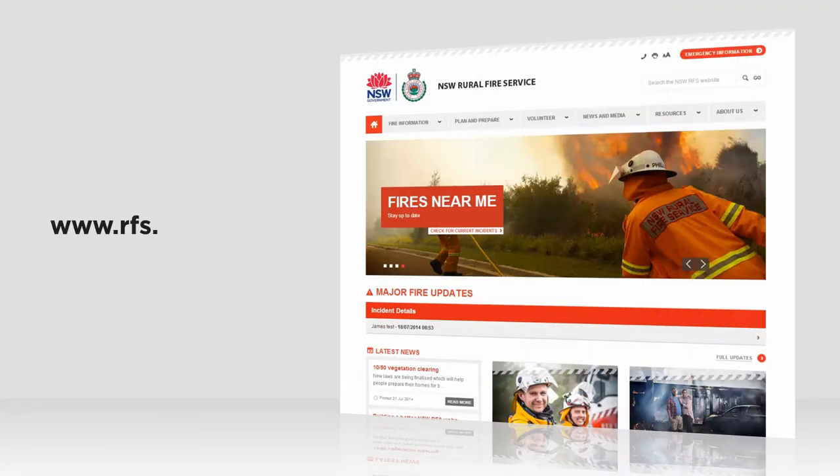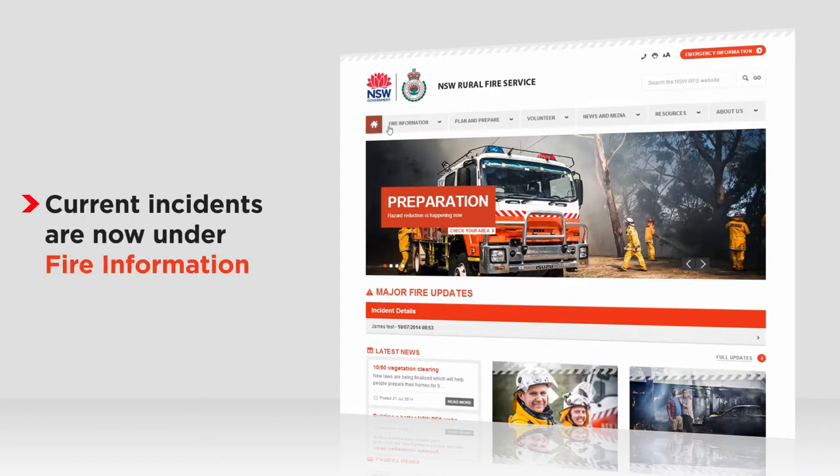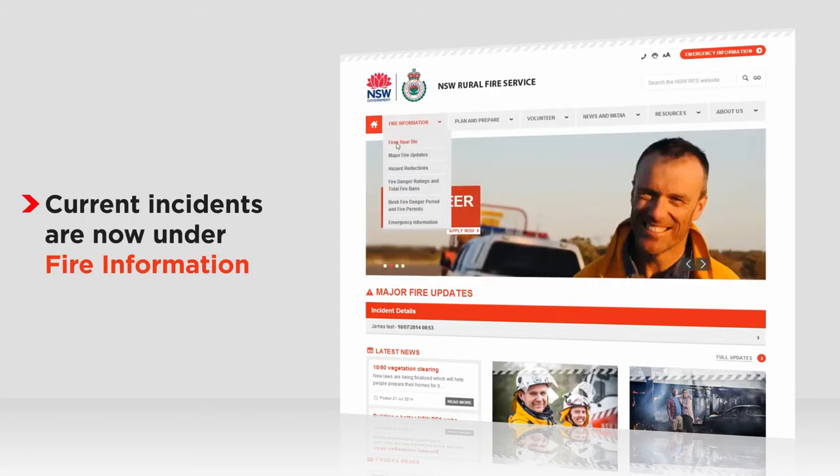We've been working hard to build you a better RFS website. Here's a quick rundown on what's changed. If you're looking for information on current incidents, you'll find it under fire information.